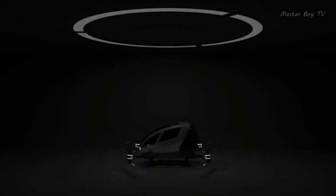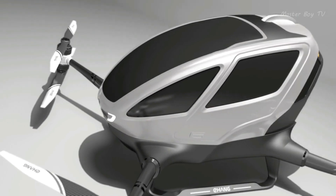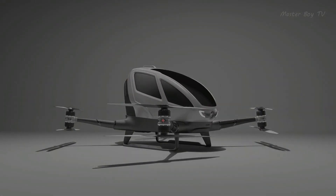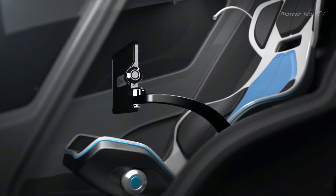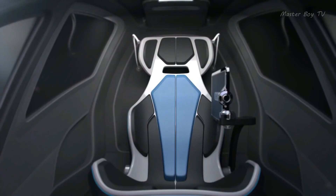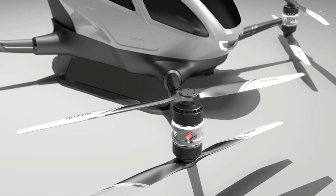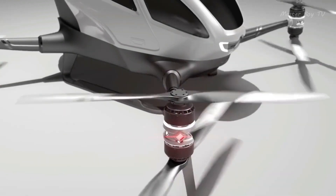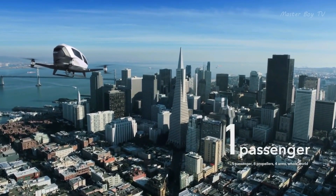Number 7: Ehang 184. Ehang is a China-based company that develops and manufactures autonomous aerial vehicles for passenger use. The Ehang 184 was announced in early 2016 and introduced at the Consumer Electronics Show as the world's first autonomous aerial vehicle capable of transporting passengers. The name 184 represents: 1 passenger it can carry, 8 propellers, and 4 arms. The Ehang 184 is designed to transport a single passenger.